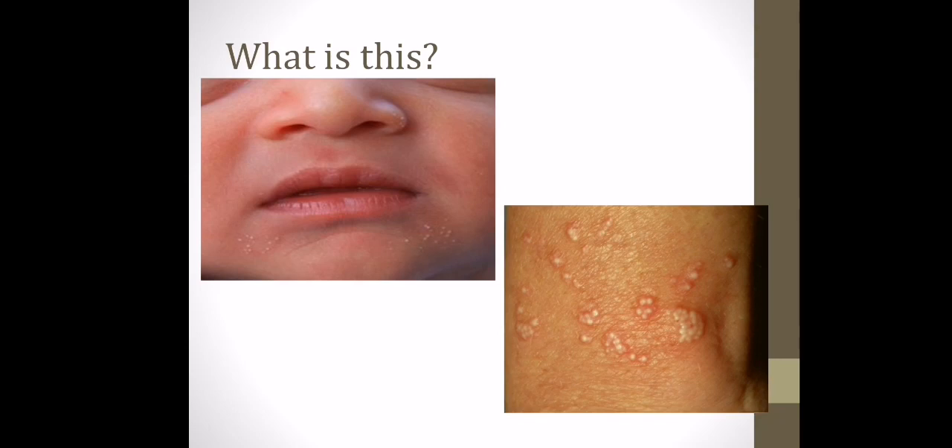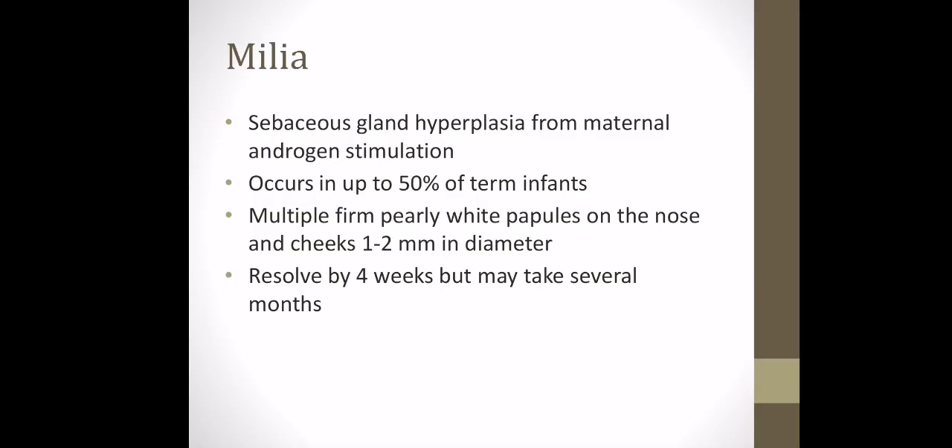These little white spots, mostly seen on the face, are called milia. It's sebaceous gland hyperplasia from the mother's hormones, occurring in up to 50% of term neonates as tiny white papules on the nose and cheeks. It usually resolves on its own within the first four weeks of life, however it can take a little bit longer.